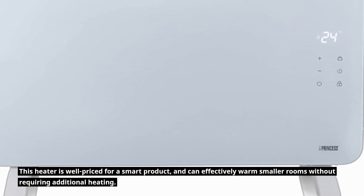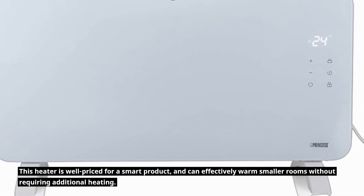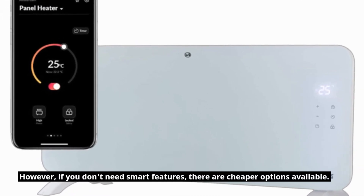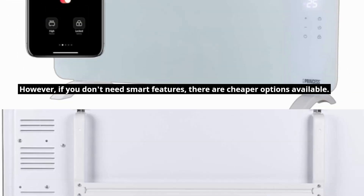This heater is well-priced for a smart product and can effectively warm smaller rooms without requiring additional heating. However, if you don't need smart features, there are cheaper options available.